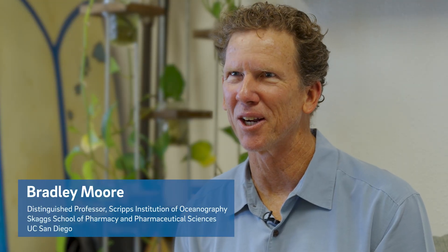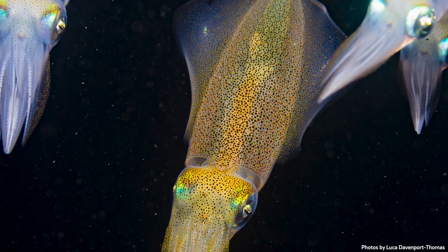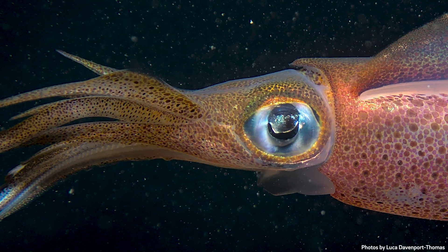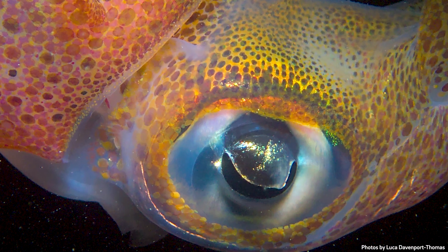Hi, I'm Bradley Moore. I'm a professor at UC San Diego at Scripps Oceanography and Skaggs Pharmacy. In my laboratory, we study the ocean, the critters of the oceans and their superpowers. We unlock them using genetics to understand how they do the cool things that they do, with applications towards human health and biosustainable materials for the future.